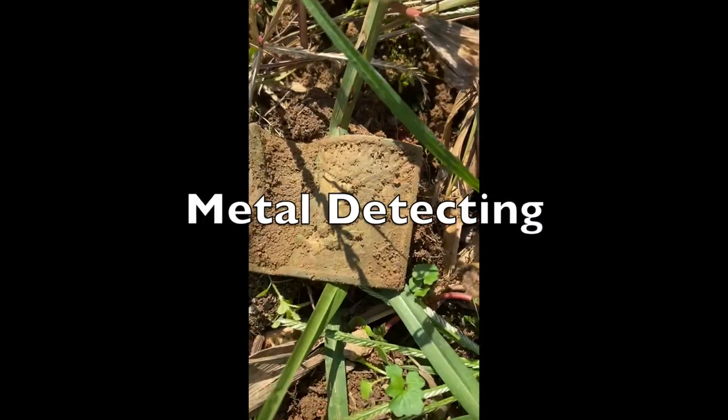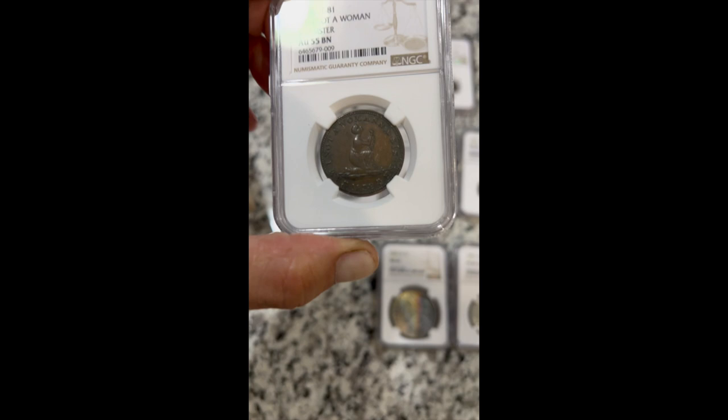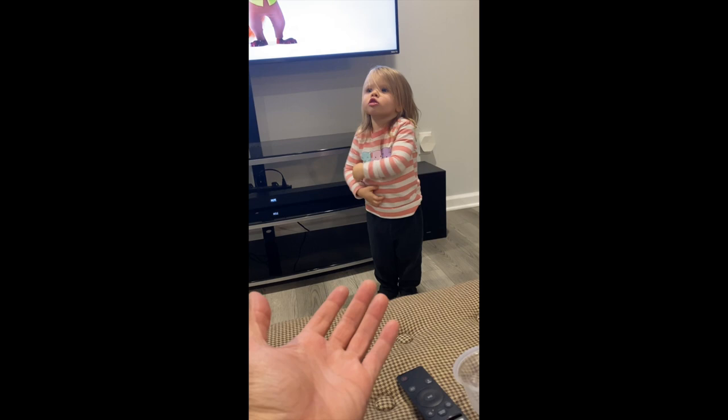Look what I just dug up! I got my coins back from the grading company. Check this out — let me just look at it for one minute.